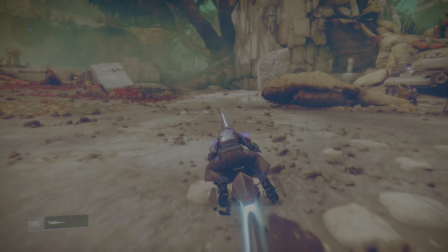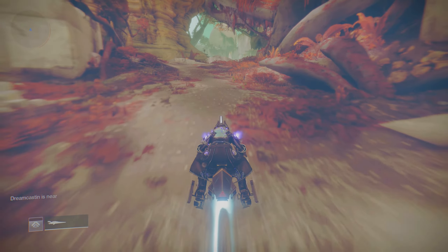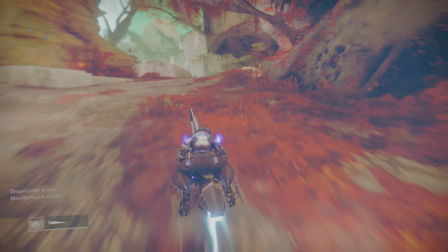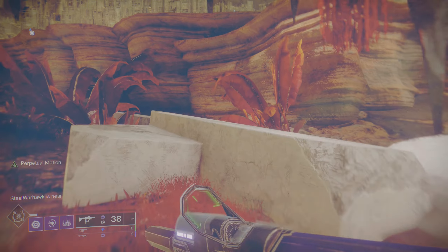We're here on Nessus, hopefully Xur has some good things for us this week. I'm looking for more resilience and recovery, and possibly some spike in discipline for my Warlock builds and overall all my character builds.